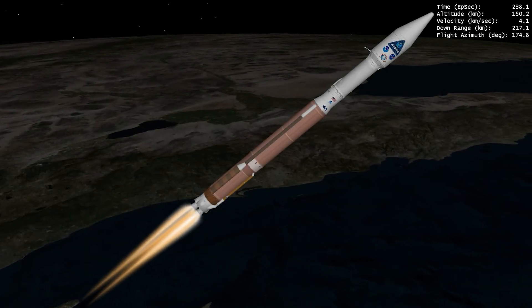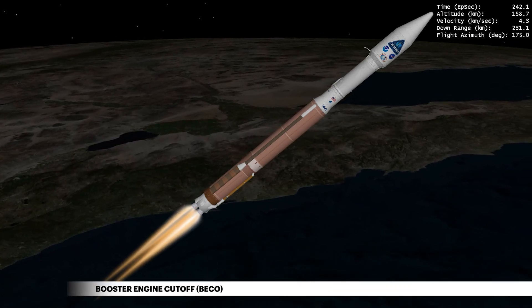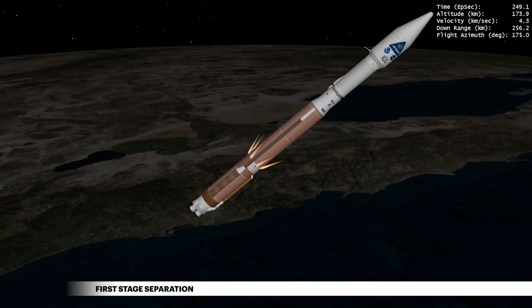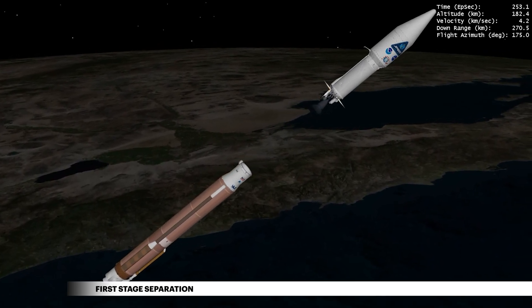Fighting against the force of gravity, the 753,000-pound rocket depletes the majority of its propellant as it powers through Earth's atmosphere. The main engine then shuts down, followed by release of the booster stage. The rocket now weighs a little more than 8% of what it did at liftoff.